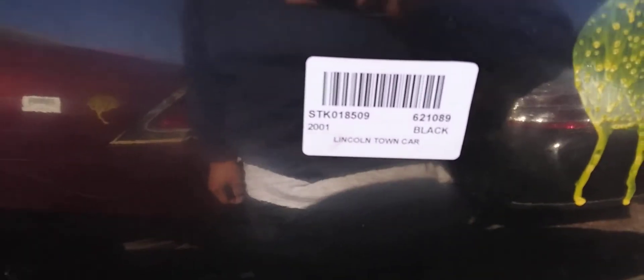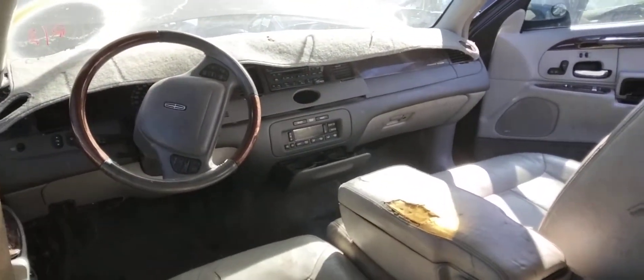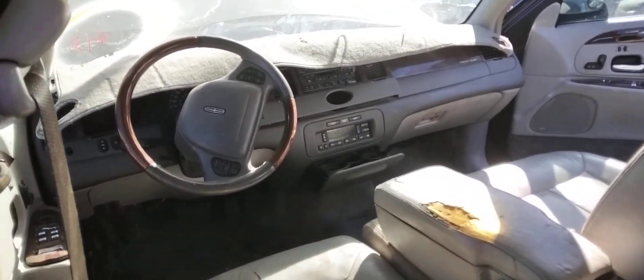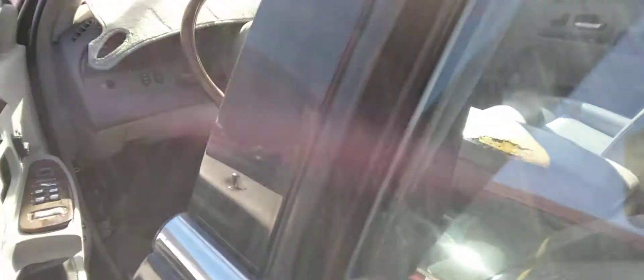I got a 2001 Lincoln Town Car here. The badge is missing though. I was able to take the center clock out from my car. This car got here about five days ago.